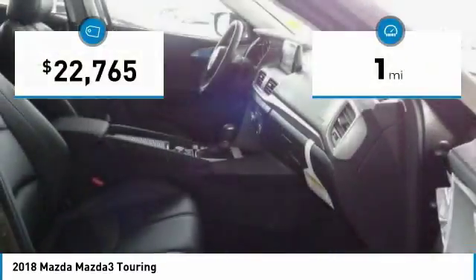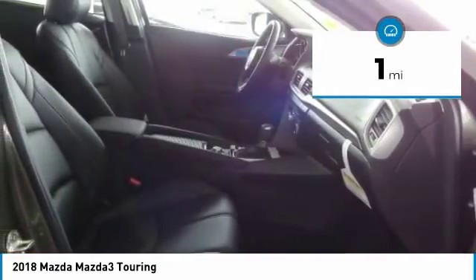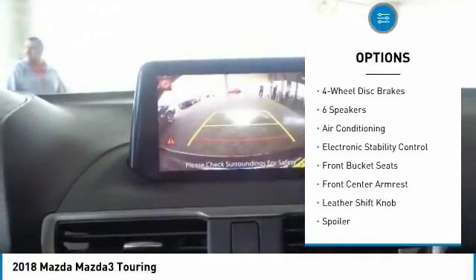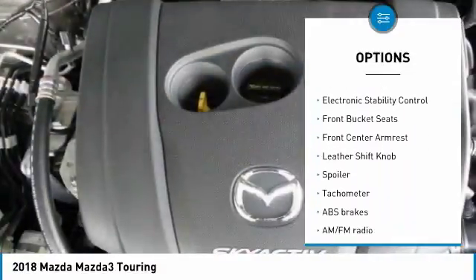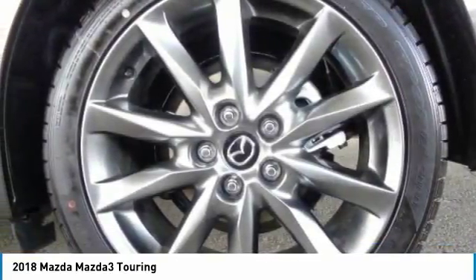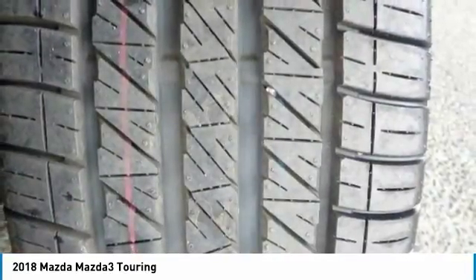This vehicle has less than 100 miles. Here are some of this vehicle's great options: traction control, dual airbags, air conditioning, power steering, alloy wheels, four-wheel disc brakes, power windows, rear window defroster, electronic stability control, and heated front seats.